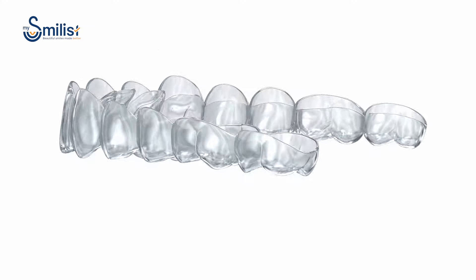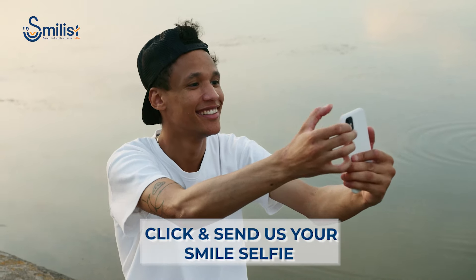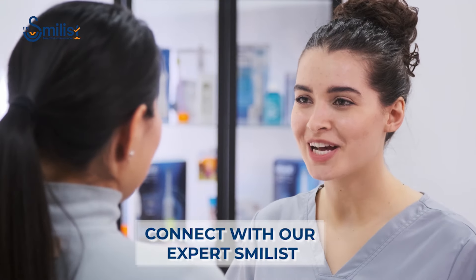MySmilist aligners help you wear your beautiful smile confidently. Capture that beautiful smile of yours with a MySmilist selfie and send it to us. In a jiffy, our expert Smilist will contact you.